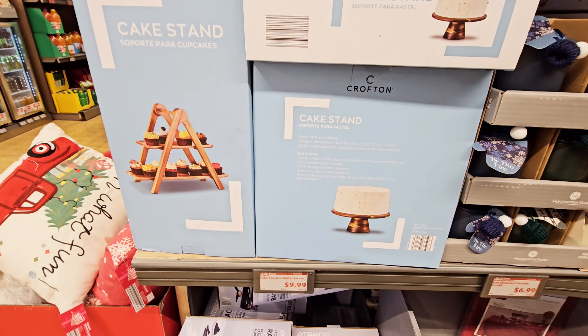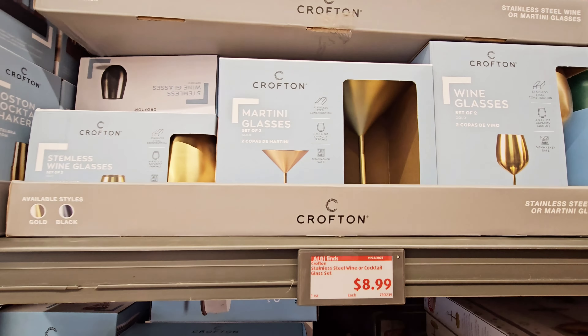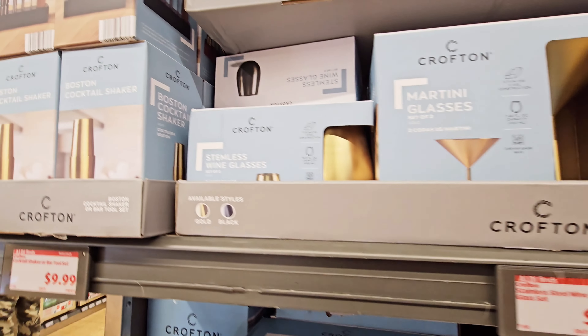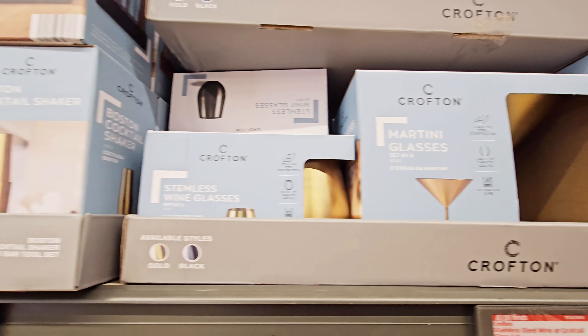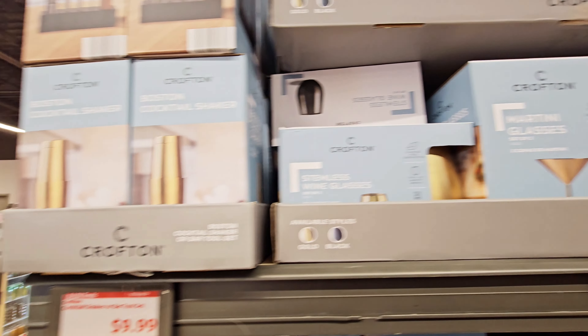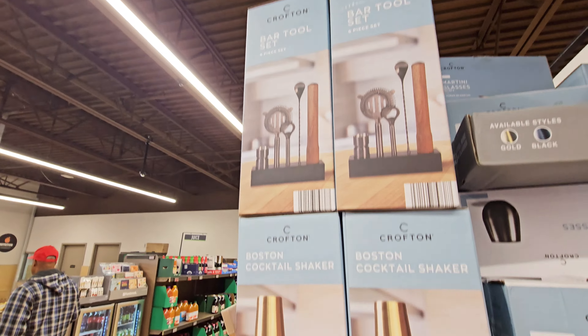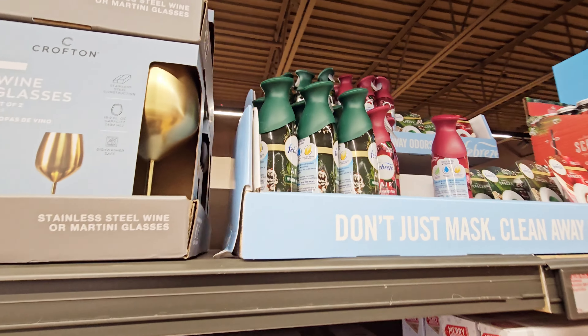They got these cake stands — $9.99. Martini glass and wine glasses — gold and stemless wine glasses — $8.99. And then they have it in black too, and then they have this cocktail shaker and bar tool set — $9.99.